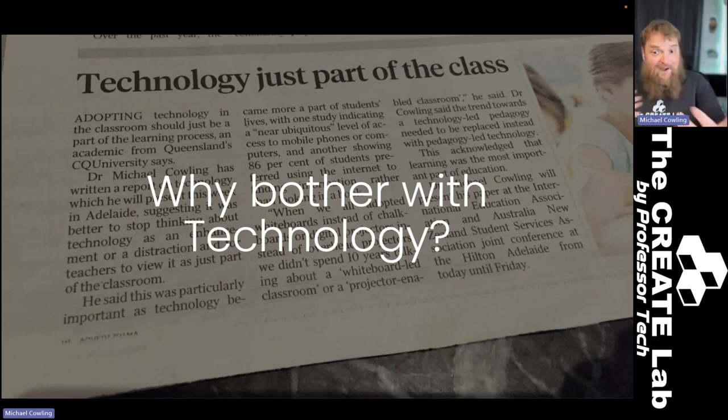We sit there on our phones, dial in via Zoom, all of those kinds of things. We're all massively excited about technology. And yet there is a segment of the population that argues technology shouldn't be used by children or in the classroom — that we should go back to the tweed jacket with leather patches on the arms, chalk and the chalkboard. I feel a need to make the argument that we should bother with technology, that it is important.